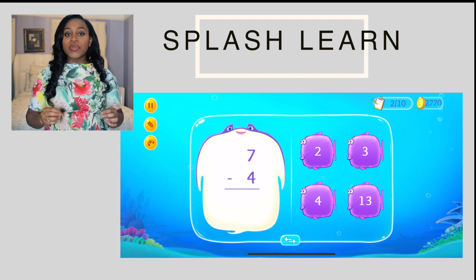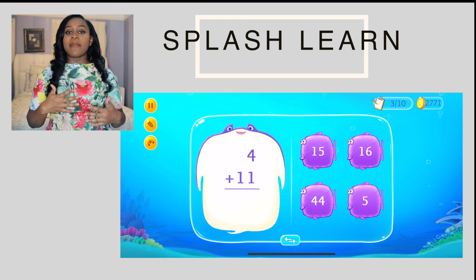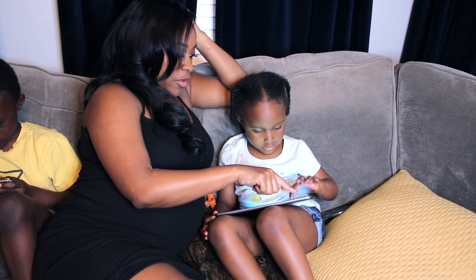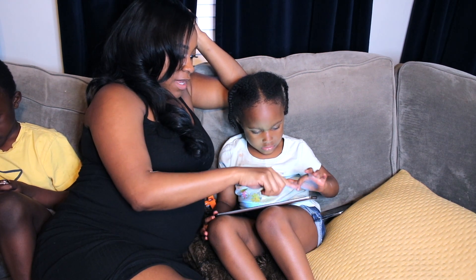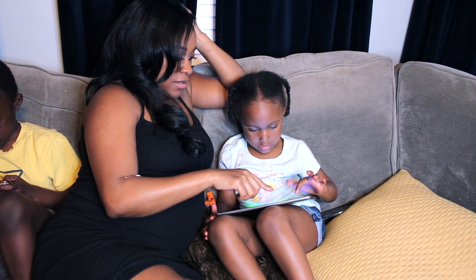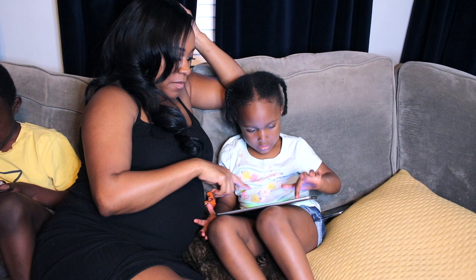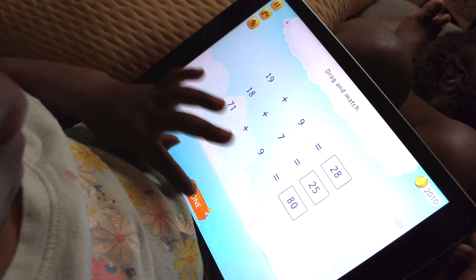It's so user-friendly that my two-year-old is able to do some of the basic counting and math concepts that are on the kindergarten level. And as the children progress in the app on whatever grade level that they are, the actual material gets more challenging. And I really enjoy how much this app supports the children, and they love it. This is our screen time treat for the kids.